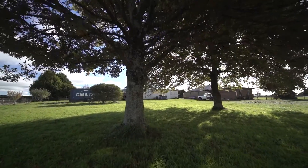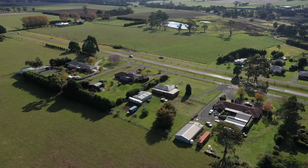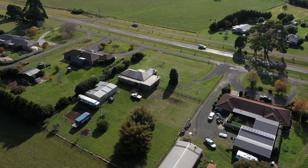The expansive rear yard is ideal for kids and pets to roam and offers plenty of space for further shedding. The rich volcanic soils of the area allow for growing your own vegetables or starting your own masterpiece in the garden.